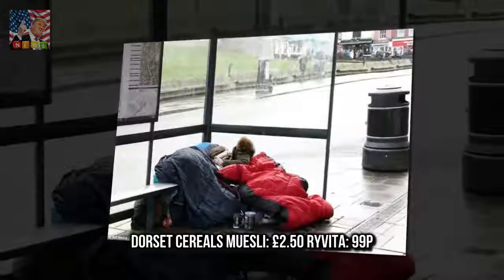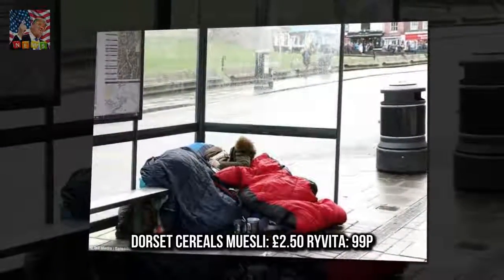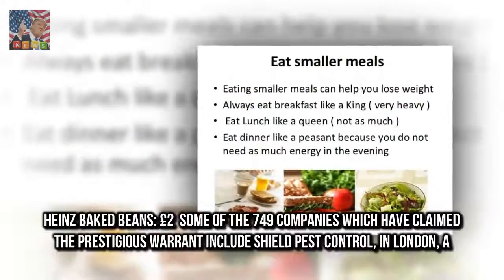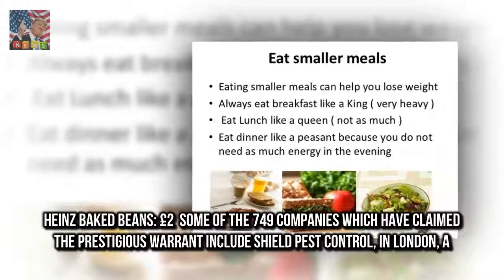Dorset Cereal's Muesli, £2.50. Ryvita, £99. Heinz Baked Beans, £2.00.